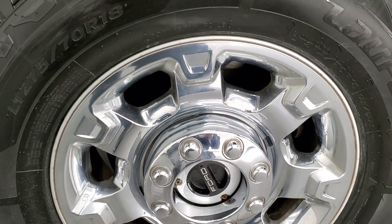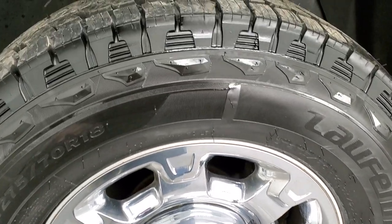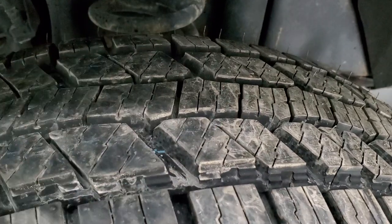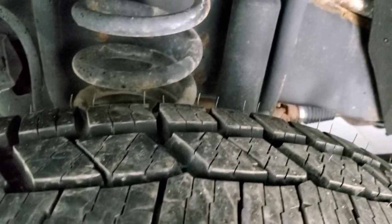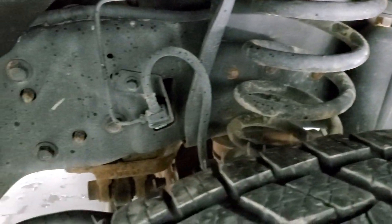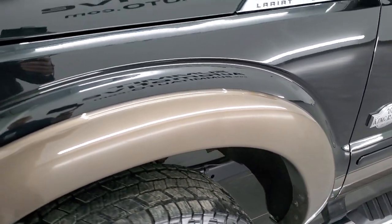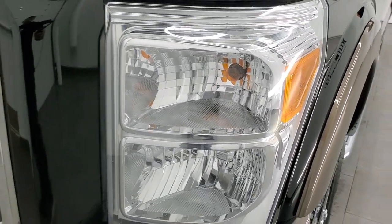This one comes with the factory alloy rims with the chrome covers and it has brand new Lawfin X-Fit AT tires. These are LT 275 70R18s — they are brand new. We put those on in our shop and they still have the little wear knobs. This frame and underbody is in pretty nice shape. Front fender is in excellent condition. I didn't see any major dents or dings, scuffs or scrapes on there.